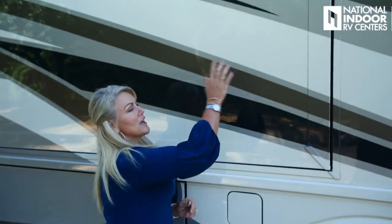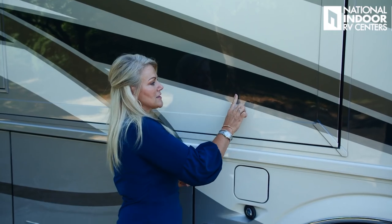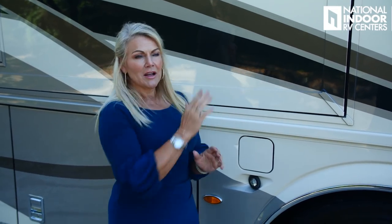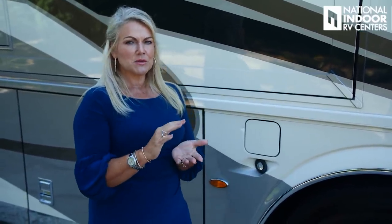This is a great place to look when I talk about how Newmar does paint better than anyone else. Just run your finger down the side of the coach — you don't feel any transition from one color to the other. That means they put in extra detail and extra coats of clear. Fabulous paint job.